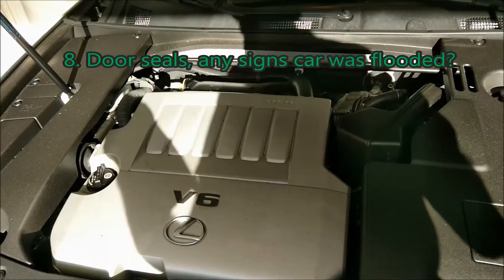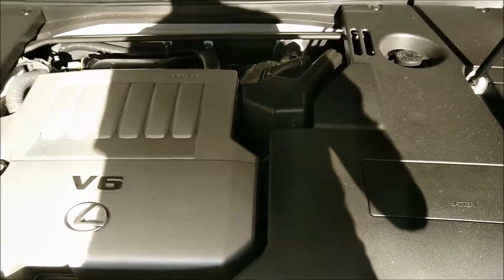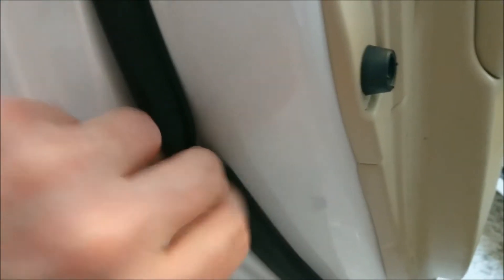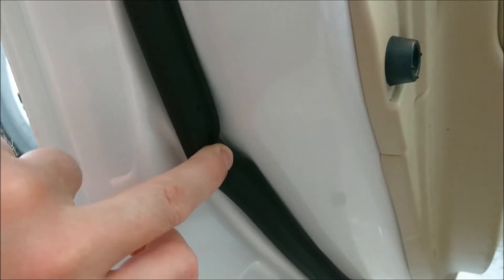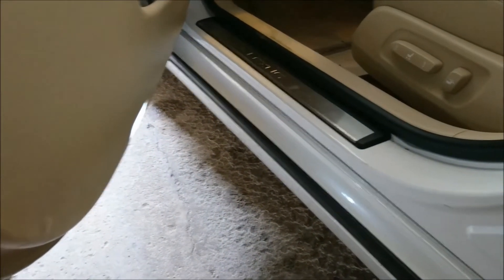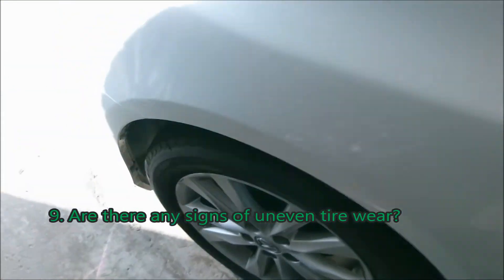Eighth thing: check the door seals for any signs of moisture. Pull them off and see if there is any sand, dirt, or debris — anything that might indicate the car was flooded. Check up along the top seal as well. It's a quick and easy check just to be on the safe side that the car wasn't flooded before.